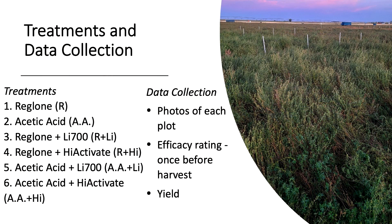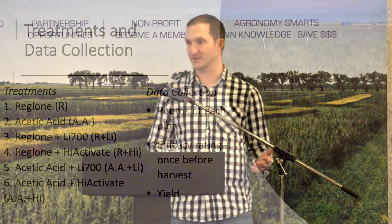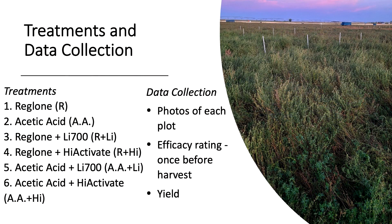We had six treatments: Reglone and acetic acid alone and in combination with the surfactants. Reglone was unfortunately unintentionally sprayed at 4x rate, resulting in a very tough test for the acetic acid. We used 95% glacial acetic acid mixed in two-liter bottles at 20% acetic acid to 80% water, sprayed at 160 liters per acre water volume. Plots were standard small plots, 2.5 meters wide by six meters long with a two-meter spray boom. We took photos of each plot and conducted a visual rating of each plot right before harvest, running photos through a program to detect green pixels representing green plant parts not completely dried down.